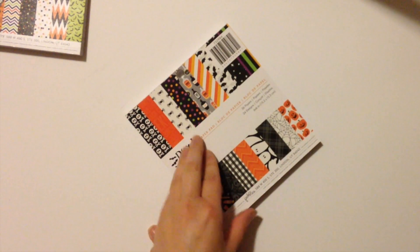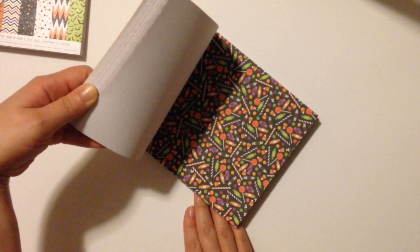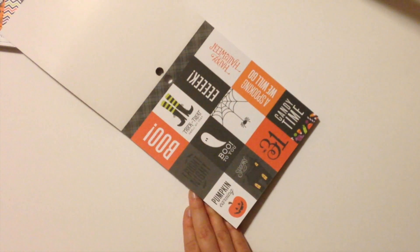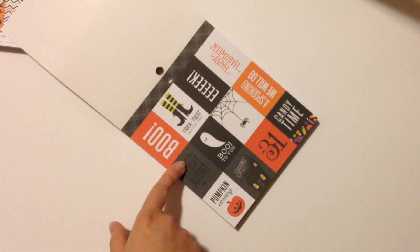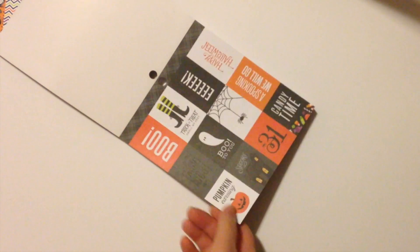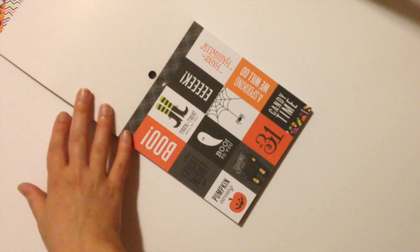You could totally use these in your planner as well — just use some roll adhesive to stick it on. I haven't measured these but the pages look just about the size of the full box in the Erin Condren, so you could totally cut them up and use them as stickers. It's cardstock so it's a little thick, but it'll totally work as long as you're not covering the whole page with it.